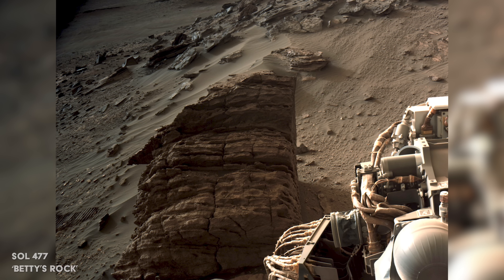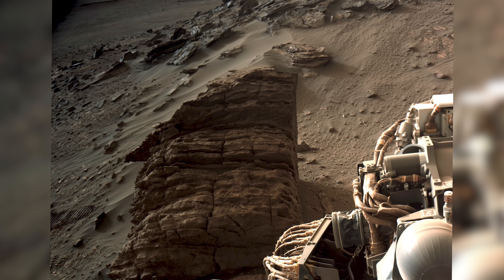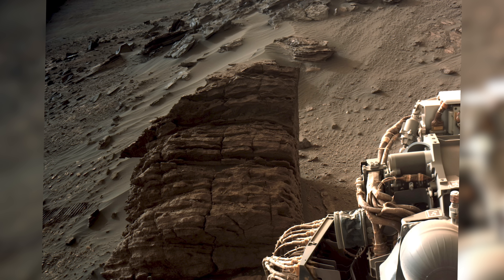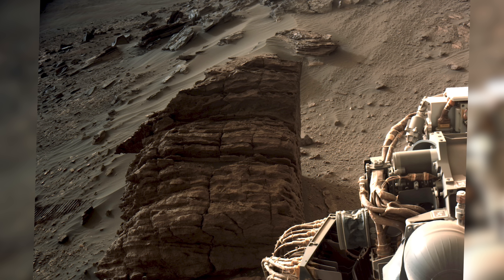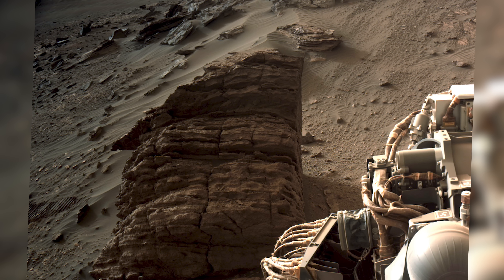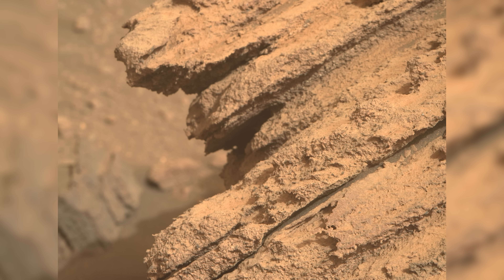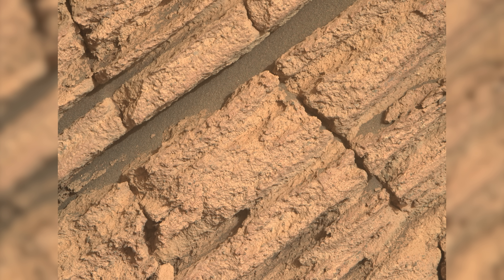On Sol 477, the rover comes across a rock nicknamed Betty's Rock. This rock would provide an incredible core sample, with its layers telling the story of the area's ancient past. Unfortunately, the jagged layers and awkward shape mean the rover can't maneuver its arms safely near the rock. Perseverance takes lots of close-up images, but will have to keep persevering to get its first core sample from the delta.